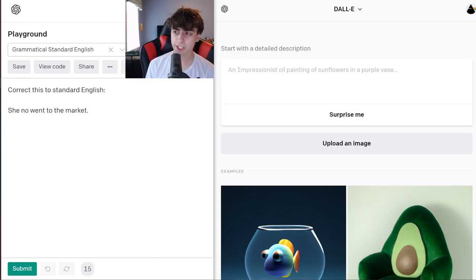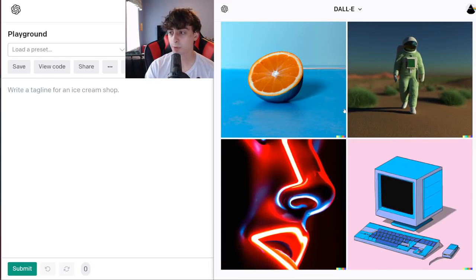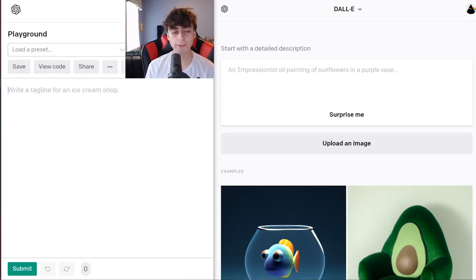Let's get familiar with our setup for today's video. On the right-hand side we have DALL-E 2, and I'm sure I don't need to explain DALL-E 2. On the left side, we have OpenAI's GPT-3. Essentially, I can type anything I want, and when I click the submit button, it will try to complete the text. Both of these models are made by the same company, and they're both very good.